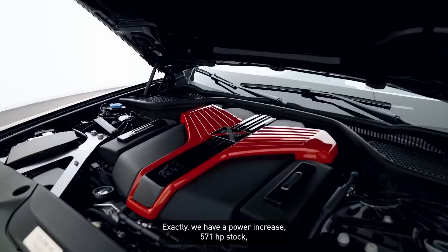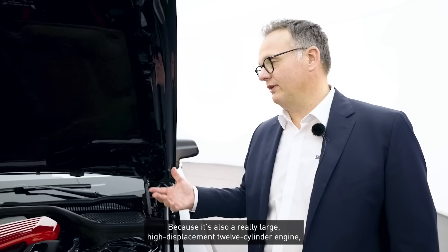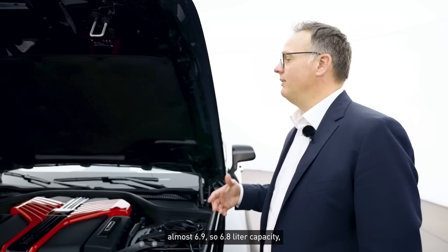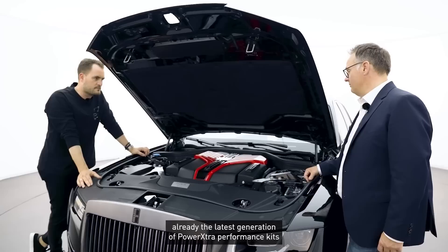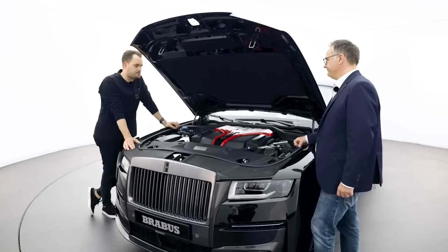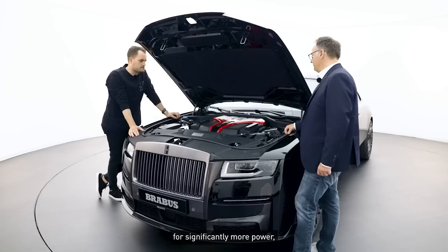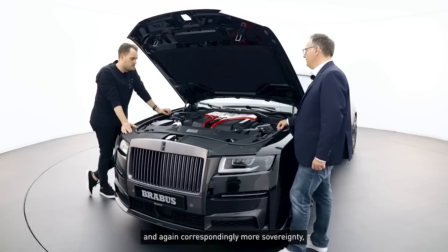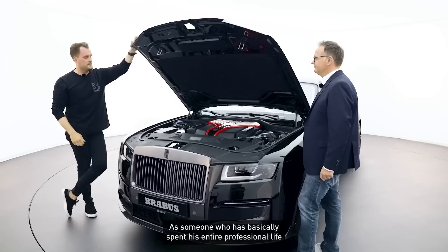Brabus power extra: something has happened here. We have a power upgrade — 571 hp in standard form, now 700 hp with us. A significant step. Truly sovereign power, because this is a really large displacement, strong twelve-cylinder engine — almost 6.9, so 6.8-litre displacement, twin-turbo. On this basis, with one of our well-known latest-generation Power Extra performance kits, we've achieved this upgrade to 700 hp using modern electronics and full CAN-bus integration. Significantly more power and correspondingly more sovereignty, without taking away the comfort character this car must have.